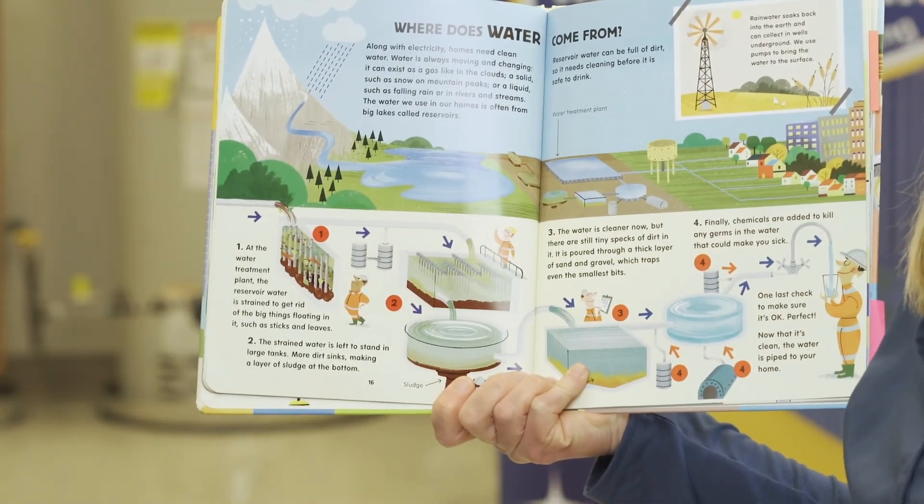Next time we come together, I'm so excited that we're going to learn more about water — where water comes from and how much we rely on it in our house.